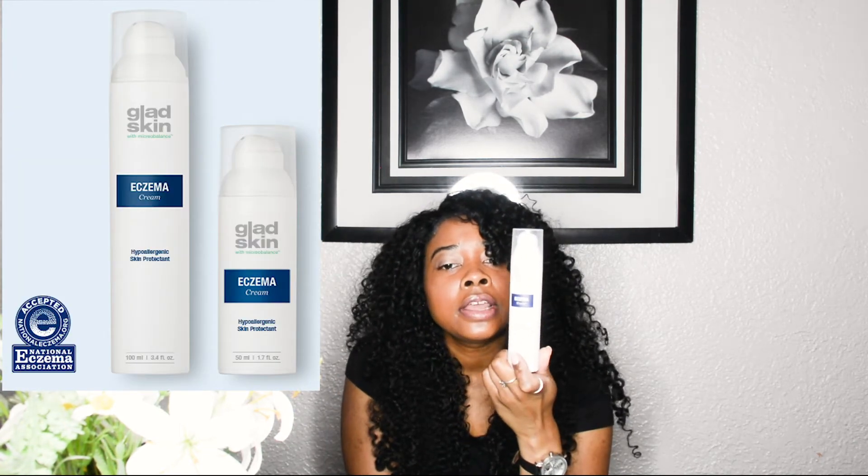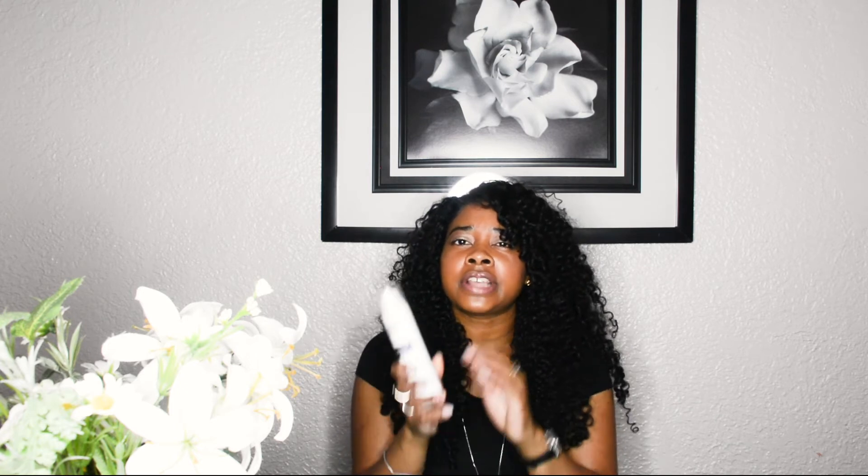Lastly, this is a brand called Glad Skin — an eczema cream I found online. If you don't want to use steroid creams, this is a great alternative. This is probably one of the best steroid-free eczema creams I've used and it actually works. I mostly use this on my hands, where my flare-ups have been for the past five or six years.